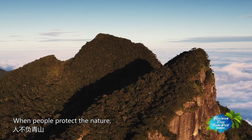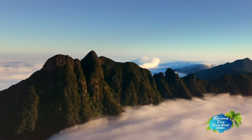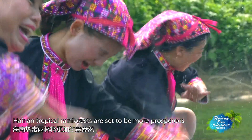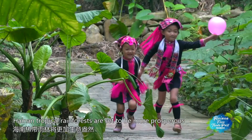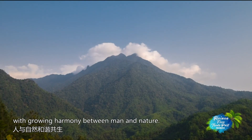When people protect nature, nature also offers protection. Under the concept of the intelligent rainforest, Hainan's tropical rainforests are set to be more prosperous, with growing harmony between man and nature.